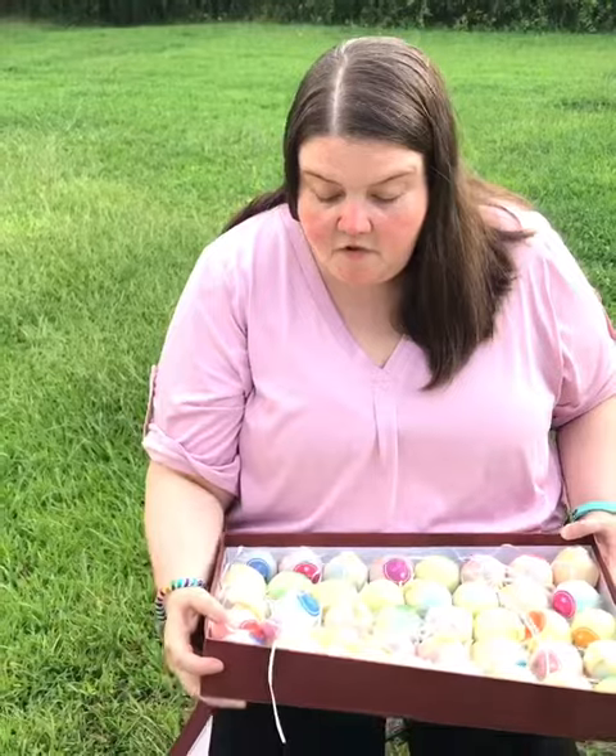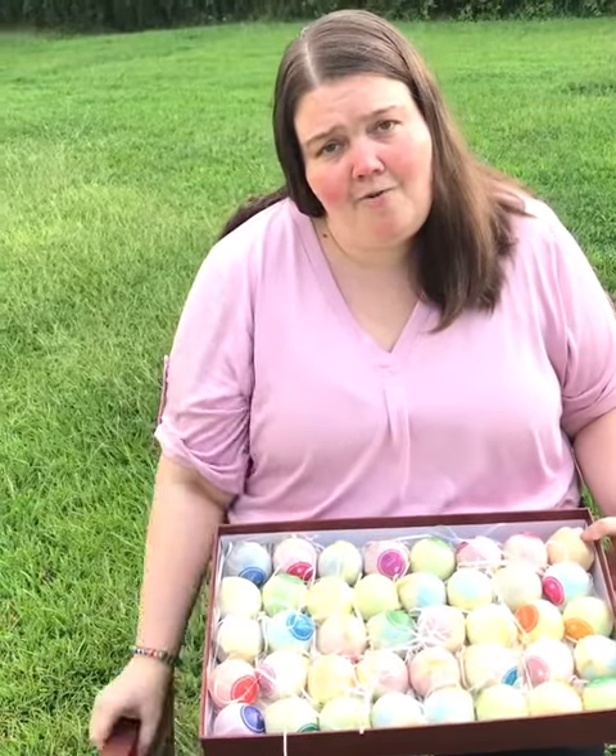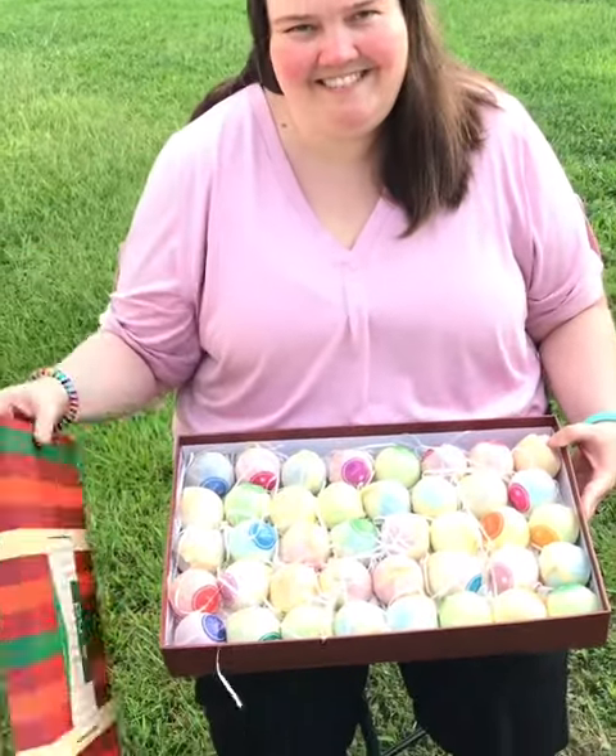I just wanted you guys to check it out. I'm going to have a link below where you can order them if you want to, but this would definitely make a great gift for a girl. Bye!